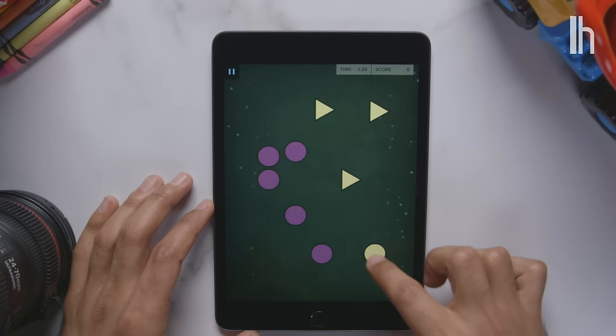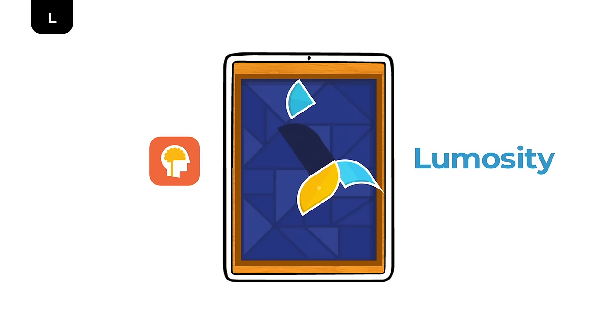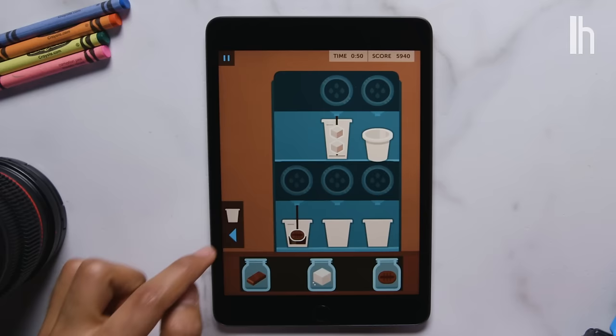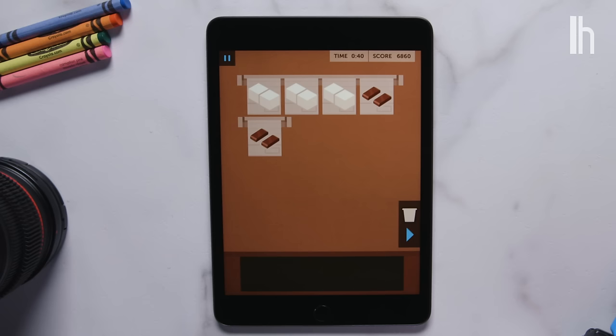Lumosity is similar to Elevate in a lot of ways. With its free tier, you get the standard three minigames per day, and just like Elevate, these beautifully designed games are meant to sharpen a certain set of skills. For example, in one game you're getting coffee orders coming in and you have to fill those orders while making sure the coffee doesn't get burnt. There's a lot of multitasking, flipping back and forth, and remembering tasks in the proper order — flexing those muscles to get better at them.